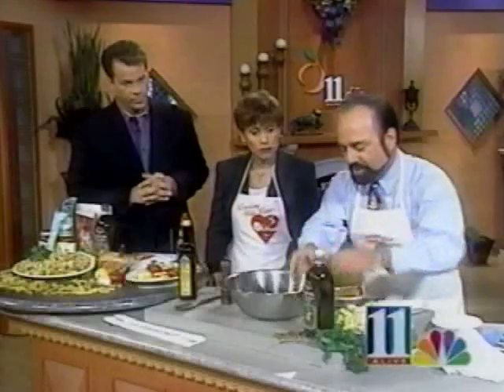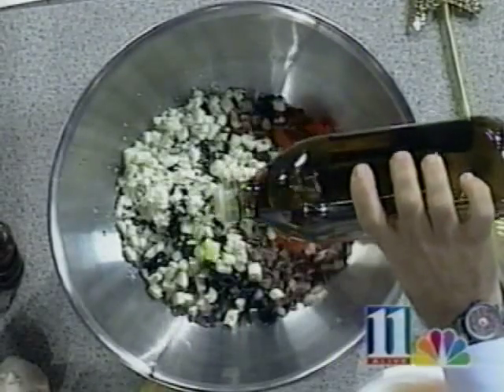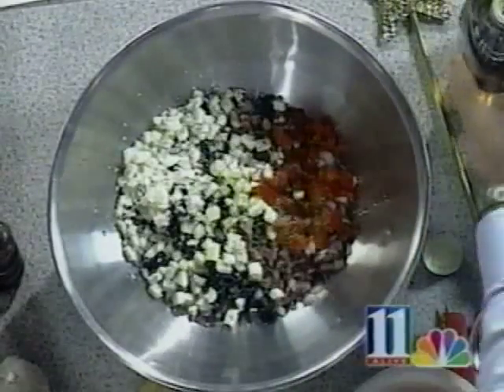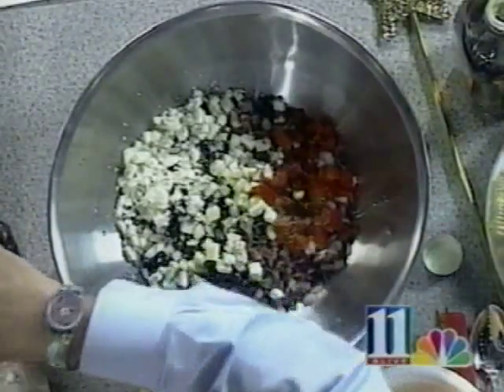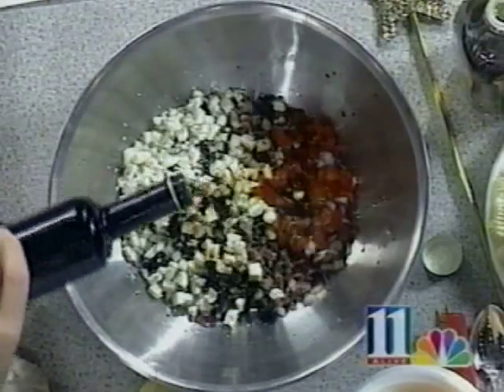Now the rest of the story goes in here. We now have four tablespoons of extra virgin olive oil — that's the key. I'm using Colavita, the real Italian. There's a lot of make-believe Italians out there. We now have four tablespoons of balsamic vinegar — same brand, Colavita. We're putting in four tablespoons.